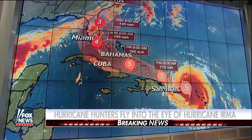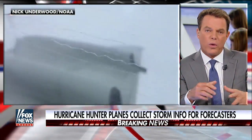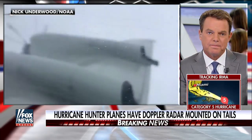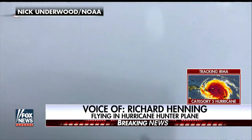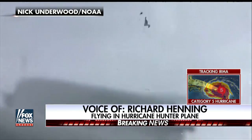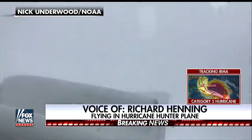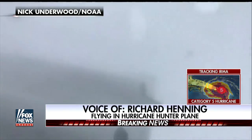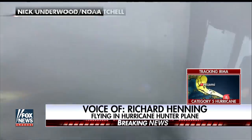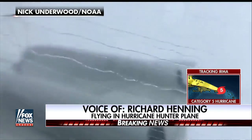Richard, one of the things we know about these storms is, as the eye shrinks — which it does from time to time, you said it's now about 25 miles across — the winds normally strengthen. Are we seeing any signs about which way that part's going? Not right now. Both the NOAA P-3 aircraft, which is the plane that flies at low altitude right through the teeth of the eye wall, as well as the Air Force C-130 planes — both of those aircraft have indicated an eye of generally between 20 and 25 miles, so we haven't seen that contraction yet. And the scary thing is the storm has gotten as strong as it has without that contraction, where the eye shrinks and the eye wall shrinks and all the energy concentrates towards the center.